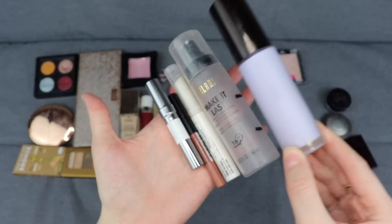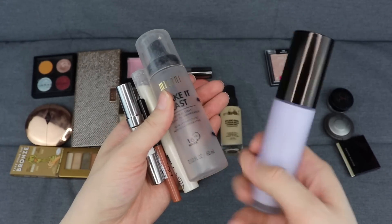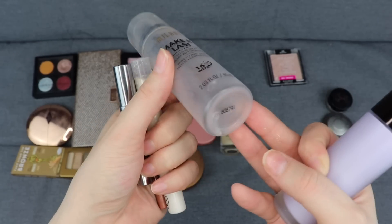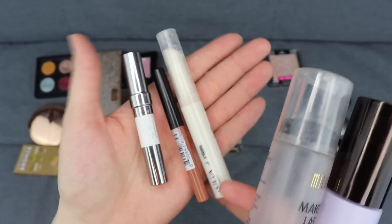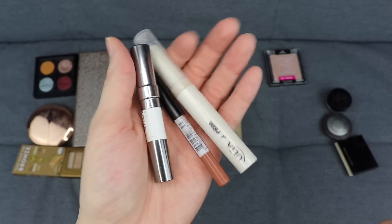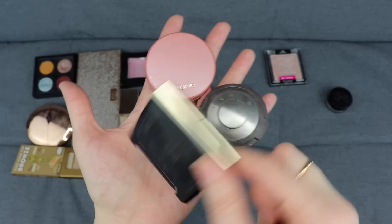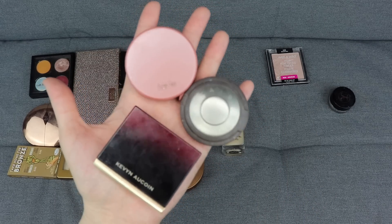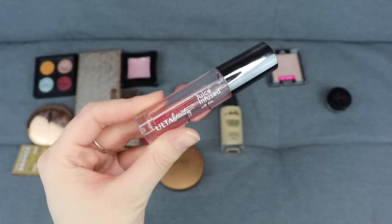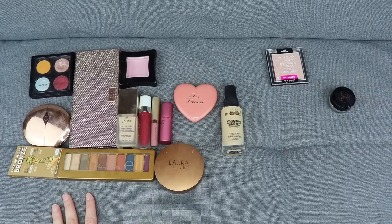I have quite a few products in my project pan currently, so I'm keeping all of these: the Becca First Light Priming Filter, the Milani Make It Last setting spray - only a tiny bit left - the Ulta lip primer and NYX lip pencil, the Urban Decay Ozone primer pencil, a mini Becca moonstone highlighter, the Tarte party mini blush, the Kevin Aucoin sculpting powder in shade light, and the Ulta juice-infused lip oil.